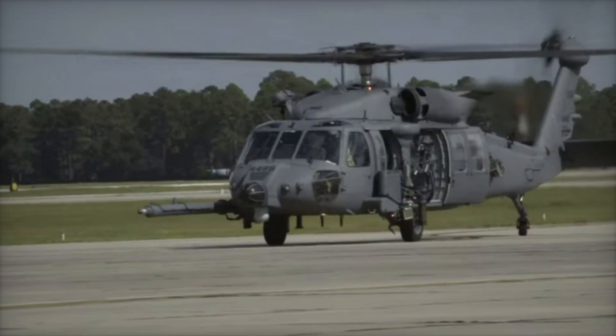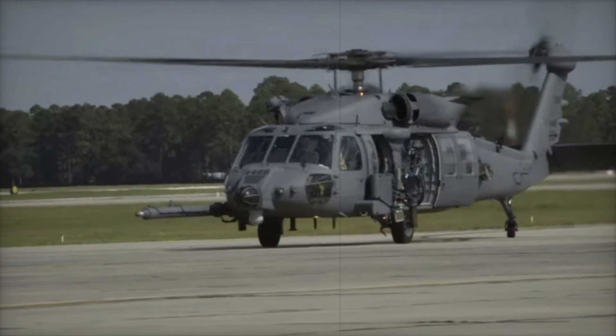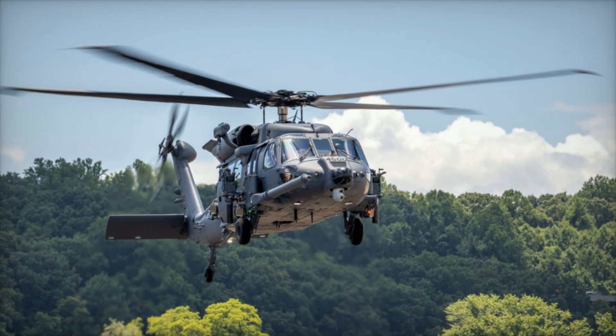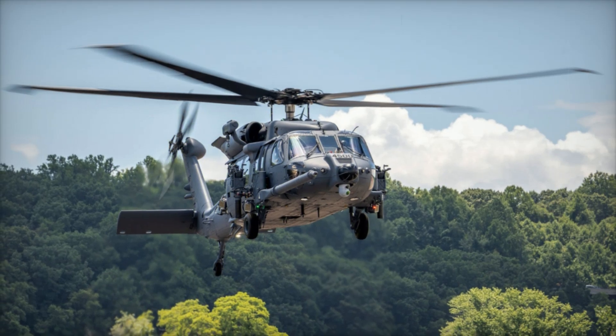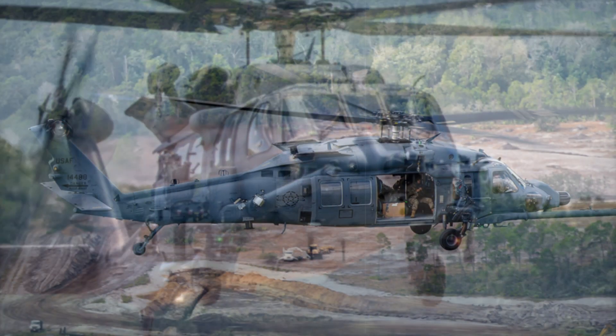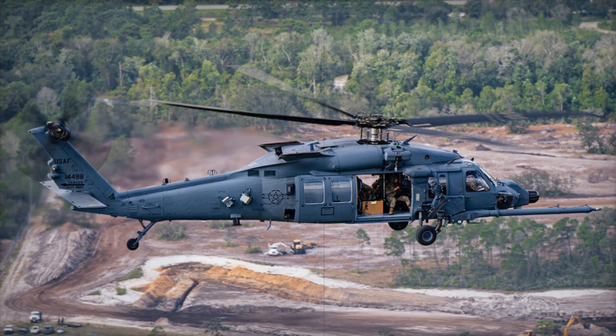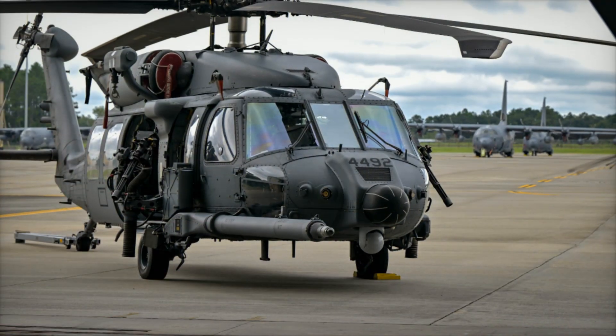During the unveiling ceremony, Brigadier General Tad Clark, commander of the 31st Fighter Wing, emphasized the helicopter's importance in meeting current operational challenges while preparing for future battlefield demands. Combining agility, resilience, and firepower, the HH-60W is poised to be a vital asset in the US Air Force's capabilities in Europe.